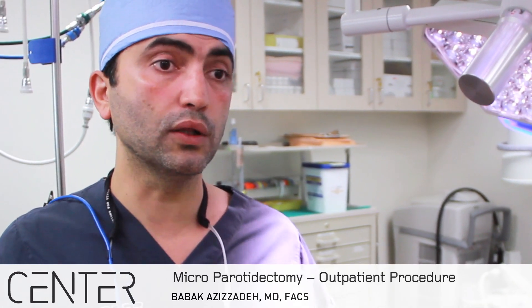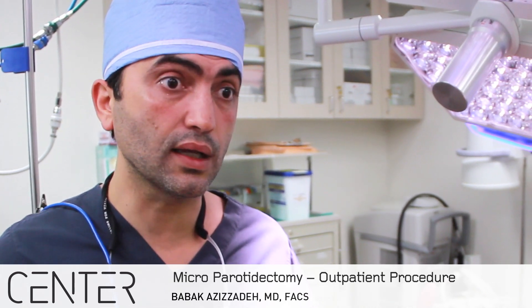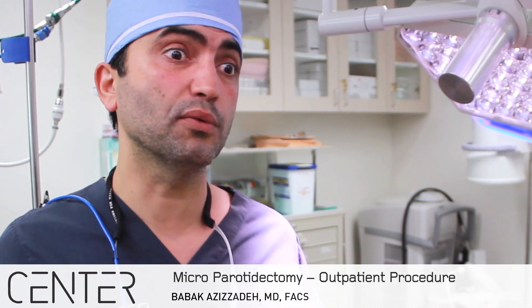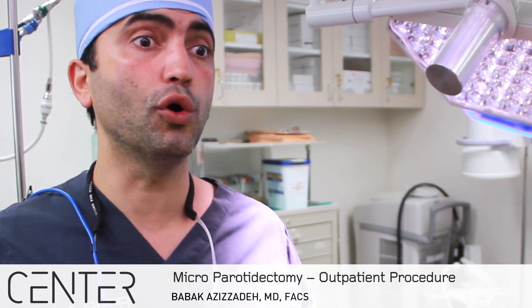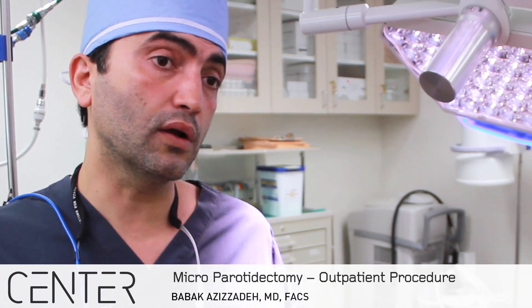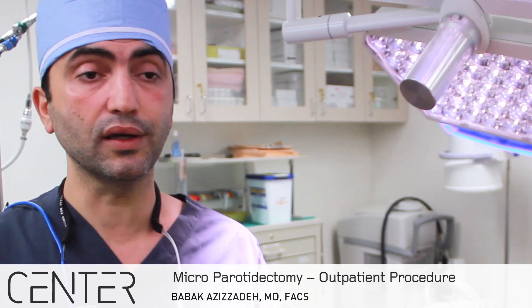We've really honed in on these issues to make this operation much safer, with a shorter recovery and the ability to get back to work very quickly. We're doing it in an outpatient setting — patients used to be in the hospital for four or five days, but now they come in, have surgery, go home, and recuperate in the comfort of their own home. It's just amazing for patient satisfaction and outcome.